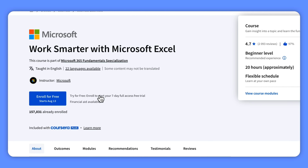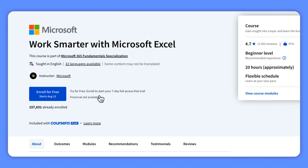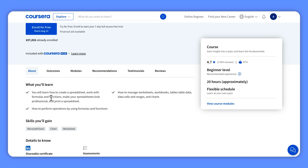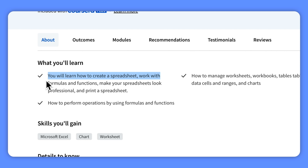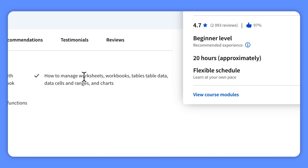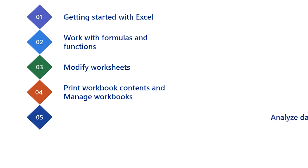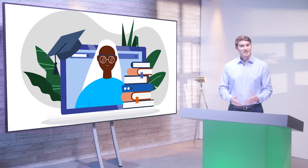Work Smarter with Microsoft Excel — in this course you will learn all about Microsoft's powerful spreadsheet program. It will help you build confidence in creating spreadsheets, using formulas and functions, and making your work look polished. By the end you will be able to create advanced formulas, analyze data using functions and pivot tables, work with tables, create charts to visualize data, manipulate graphical objects, and enhance your workbooks to make them more effective and professional.